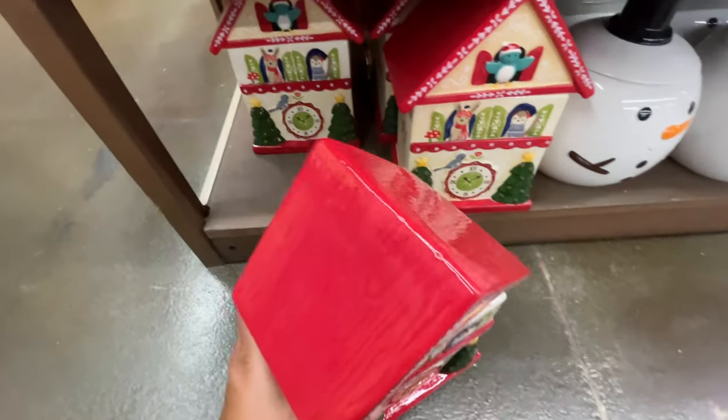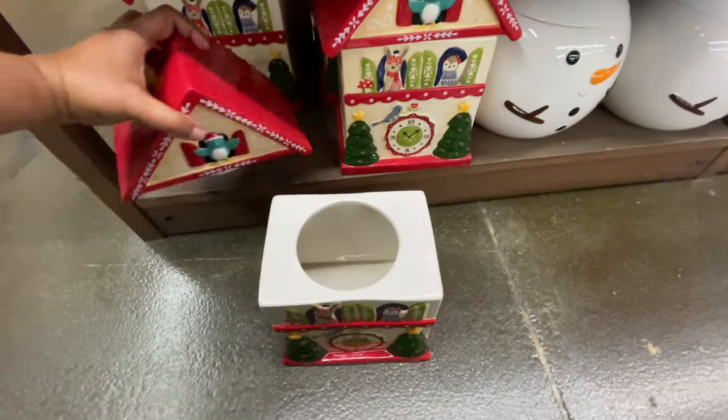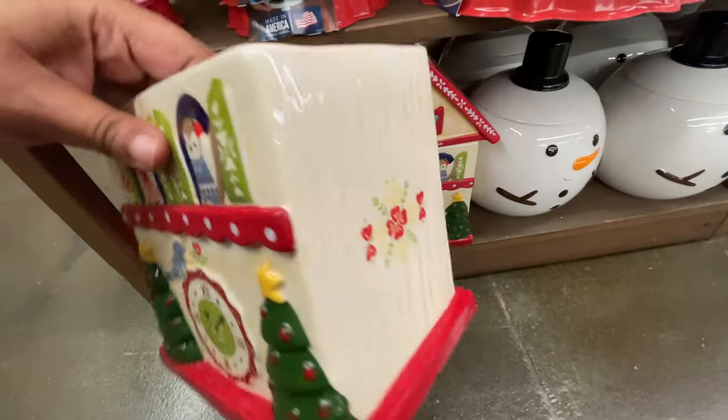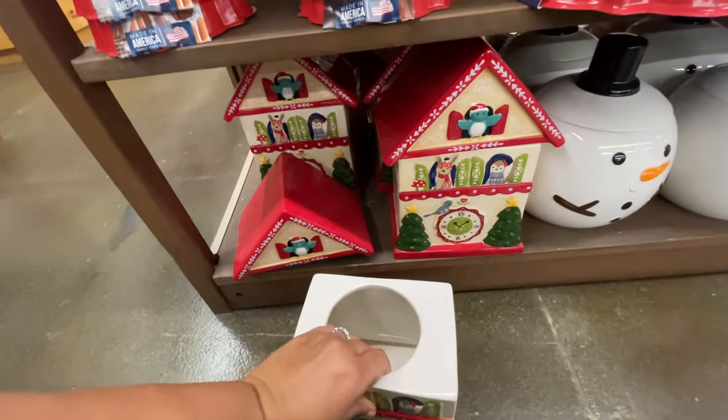And then look at this one — the house cookie jar — so good. Again, these are not small. This one is thirty dollars with lots of details all the way around.